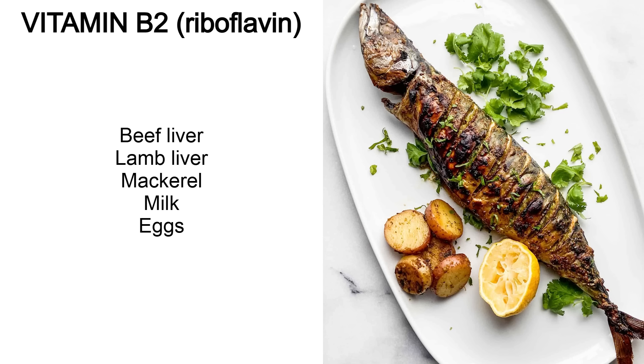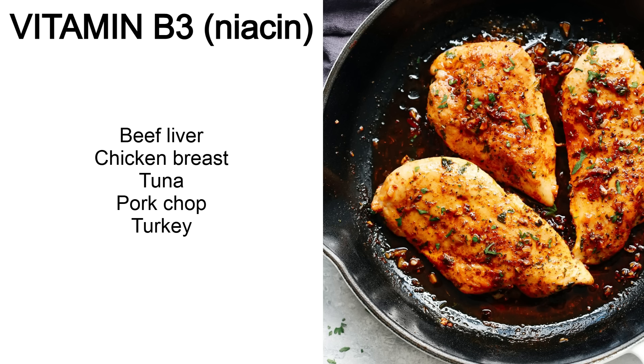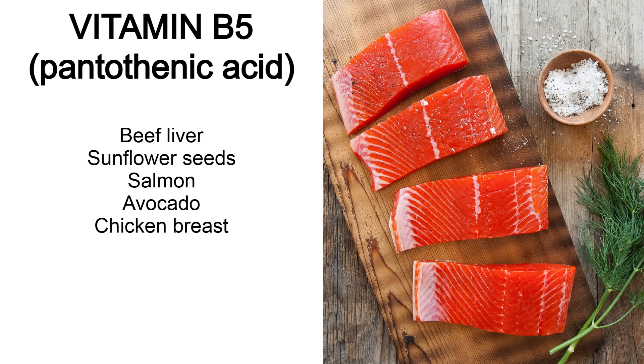Vitamin B2 or riboflavin can be found in beef liver, lamb liver, mackerel, milk and eggs. B3 or niacin you can get from beef liver, chicken breast, tuna, pork chop and turkey. B5 or pantothenic acid you can get from beef liver — you're probably seeing a pattern with liver — as well as sunflower seeds, salmon, avocado and chicken breast.